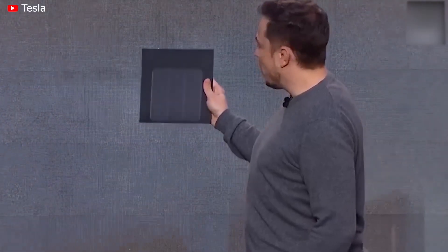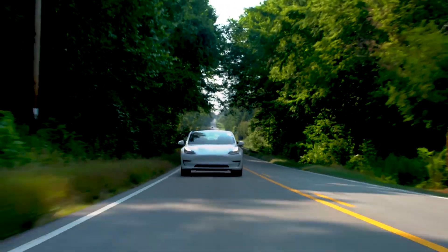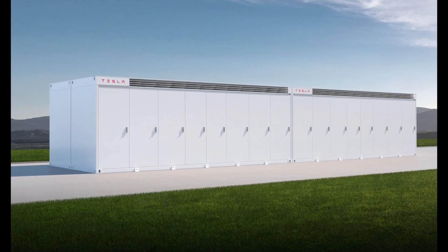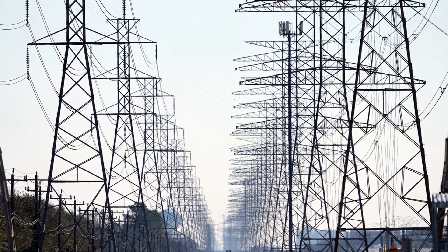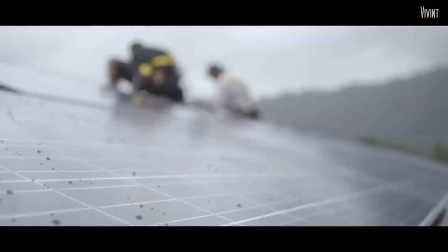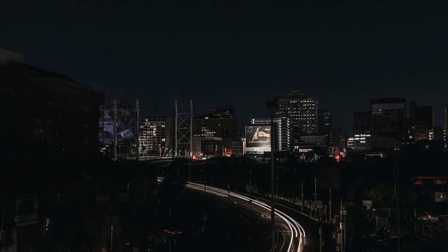CEO Elon Musk's vision for Tesla Energy is for it to become a distributed global utility, an endeavor that could even outgrow the company's automotive business. Earlier this year, Tesla unveiled its giant new Megapack battery project in Texas. Texas has been rethinking its electric grid after severe weather last winter pushed it to the brink of failure, resulting in rolling blackouts across many regions.